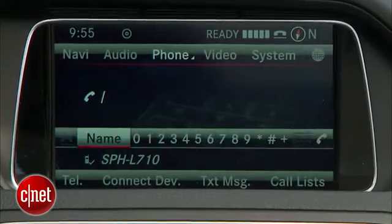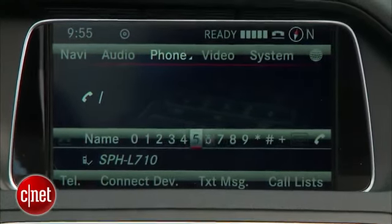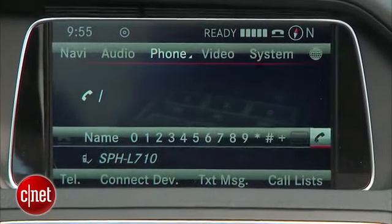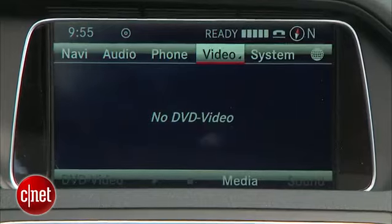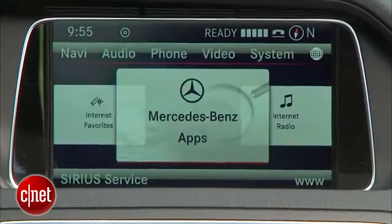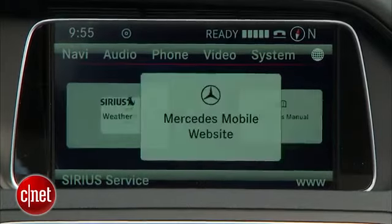I'm not a huge fan of the phone system for dialing. Simple things like going through the number and then going over to one end to pick up the call, the other end to hang up the call — it's a small thing, but you deal with it a lot. Under the little globe icon, you've got Mercedes-Benz apps, internet streaming radio, and SiriusXM weather, as well as the ability to go to the web.